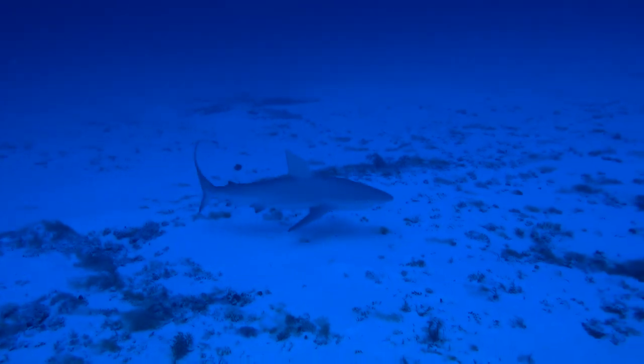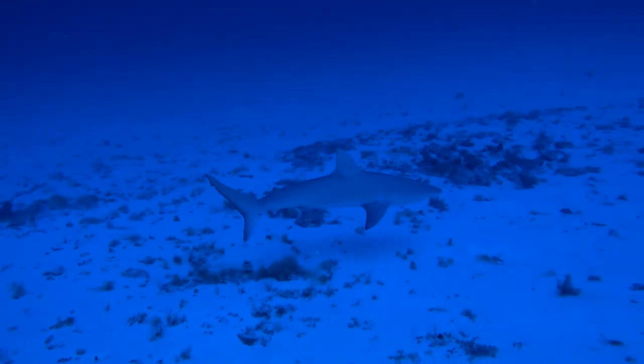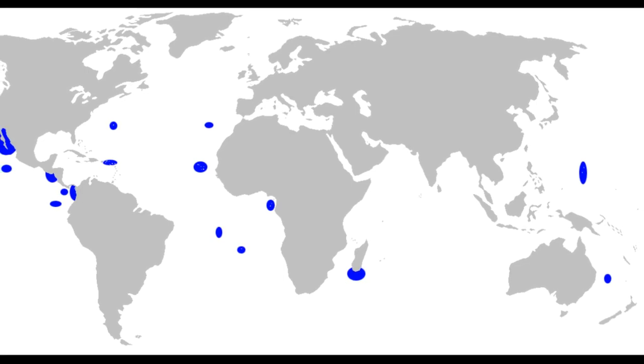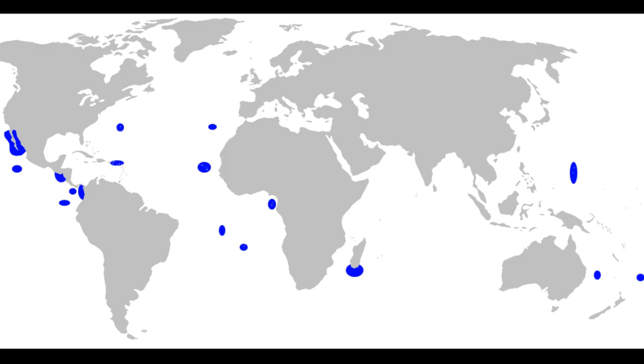The Galapagos shark is a large circumglobal requiem shark that inhabits tropical and warm temperate waters. The shark has a patchy distribution and prefers clear reef environments around tropical islands.